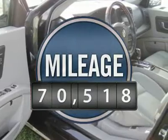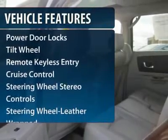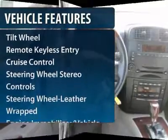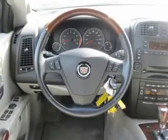This vehicle has less than 75,000 miles. Here are some of this vehicle's great options: traction control, anti-lock braking system, power passenger seat, home link garage door opener, power steering.